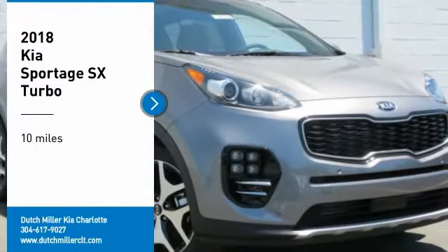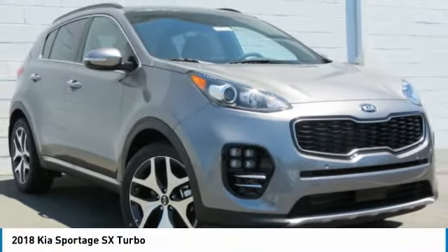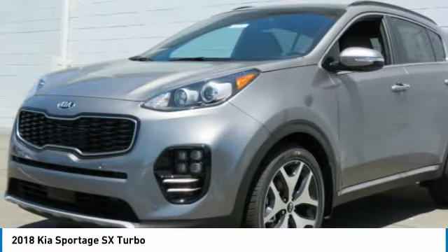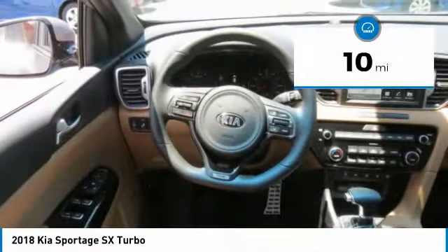Come test drive the 2018 Sportage. With its sleek and stylish exterior and its roomy, feature-laden interior, the Sportage both looks good and performs well on the road. This vehicle has less than 100 miles.